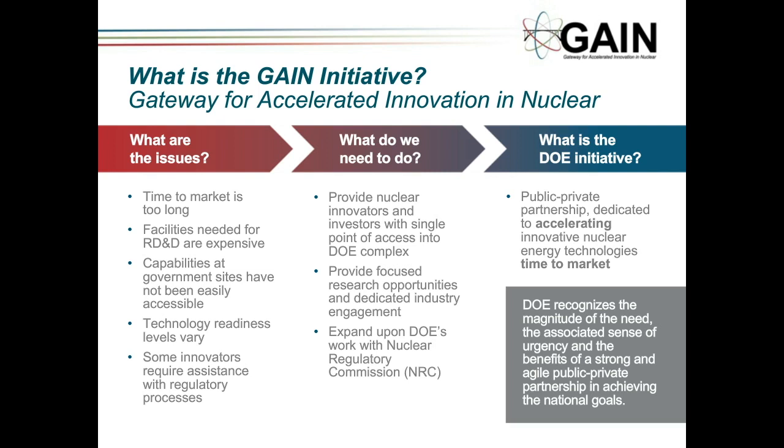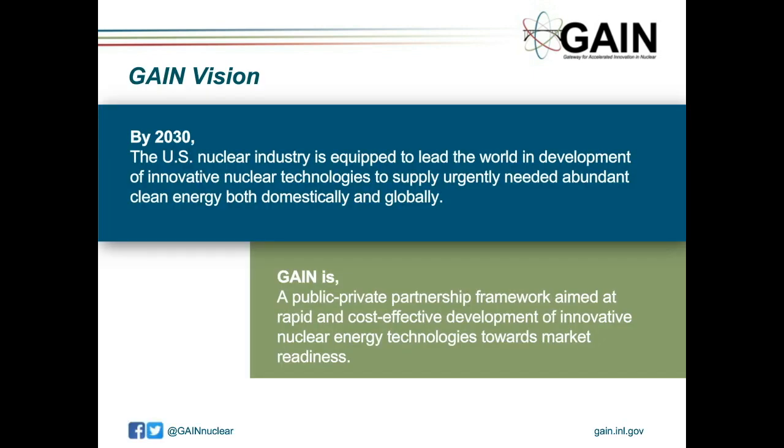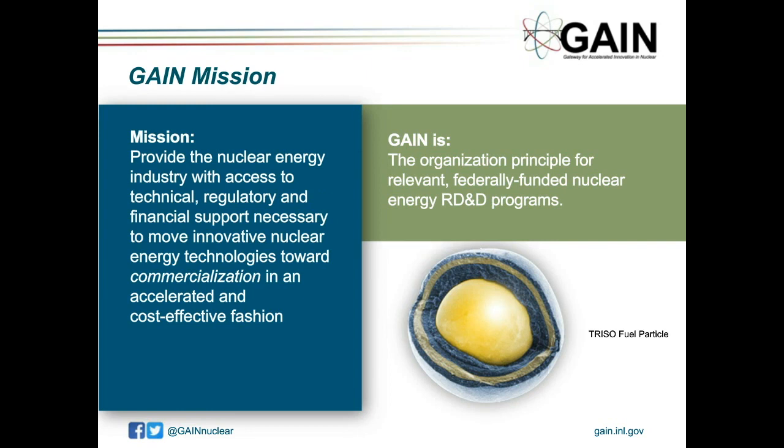The real vision of GAIN is to get the U.S. nuclear industry equipped to lead the world in development of innovative nuclear technologies by 2030. That's probably an area where we've fallen a little bit behind, but I think this program will be key to catching back up. The mission is to provide the nuclear energy industry with access to technical, regulatory, and financial support necessary to move innovative nuclear energy technologies to commercialization.